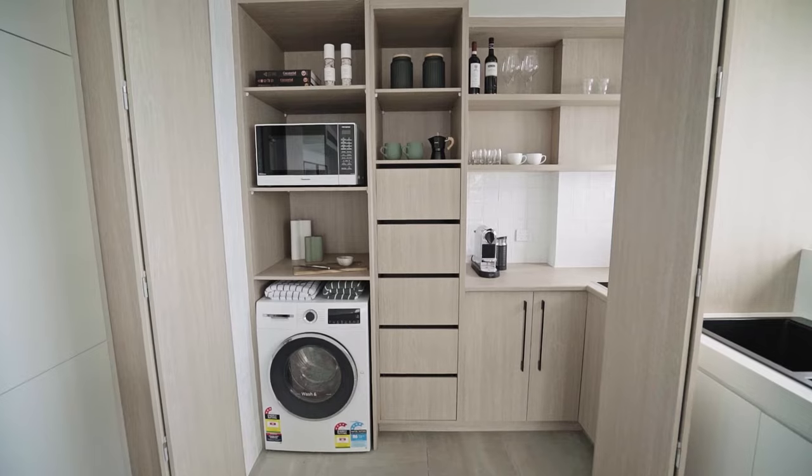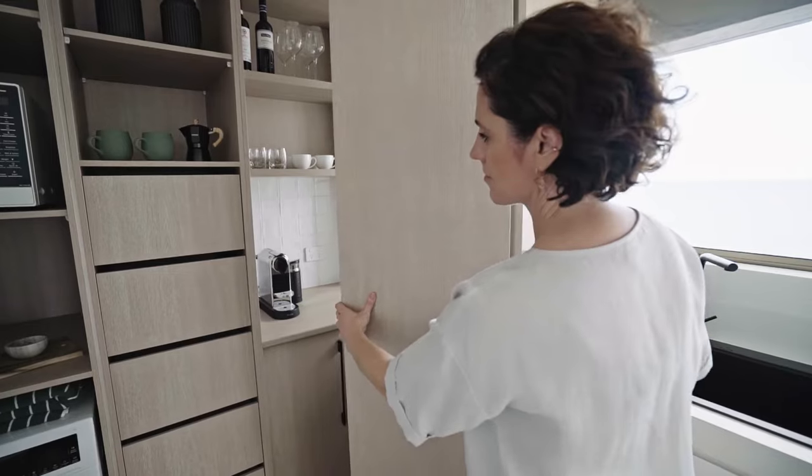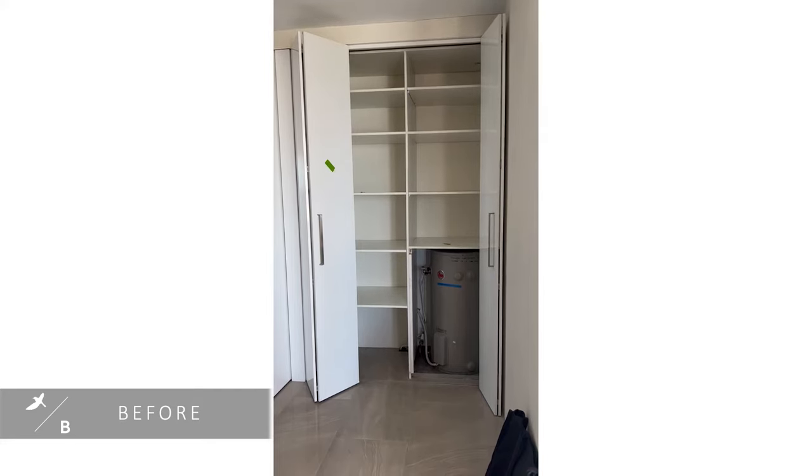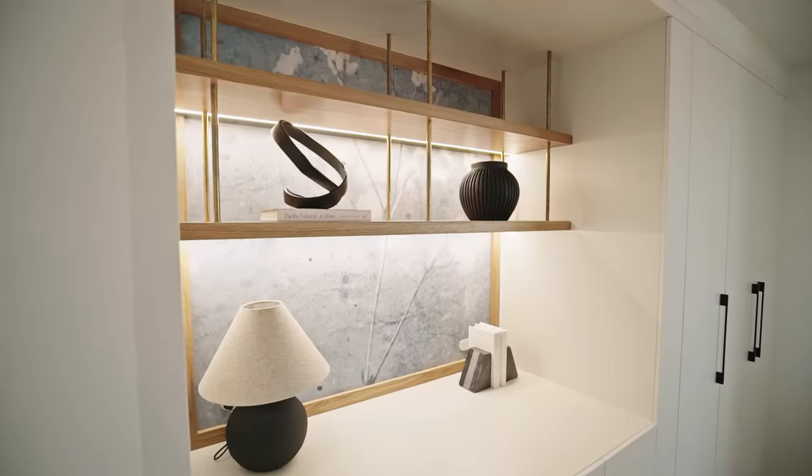The cleverly compact laundry and butler's pantry is concealed by joinery doors that run the length of the kitchen. Likewise, in the dining room, the expansive joinery houses shelving for decor and bar storage.